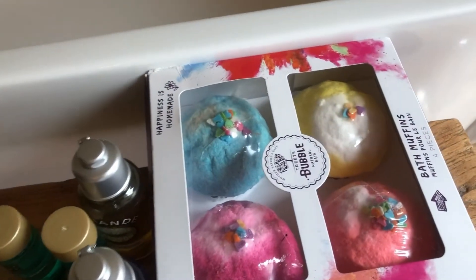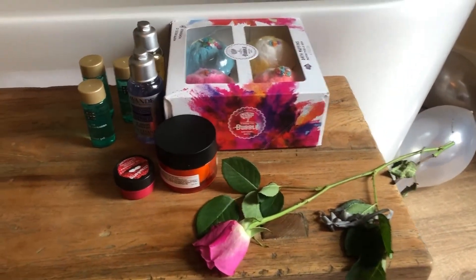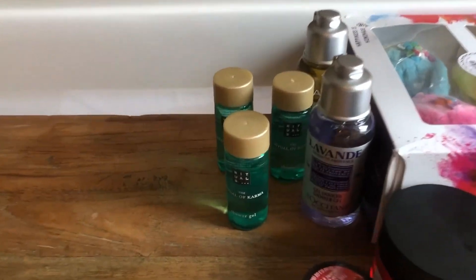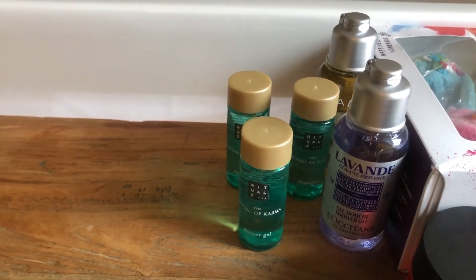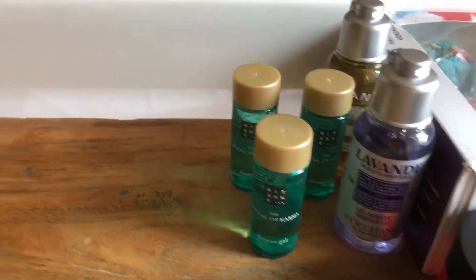Above the bathtub, they are so cute — blue, pink, orange, and yellow. And there are shampoo, shower gel, conditioner, and lip balm provided as well.